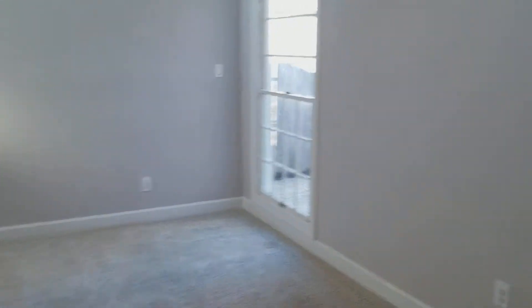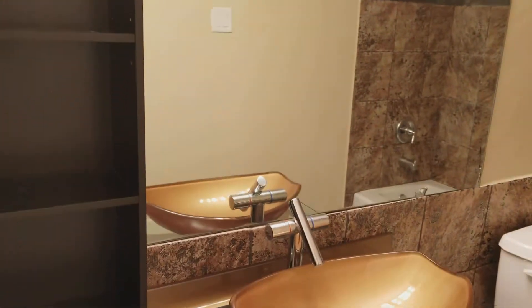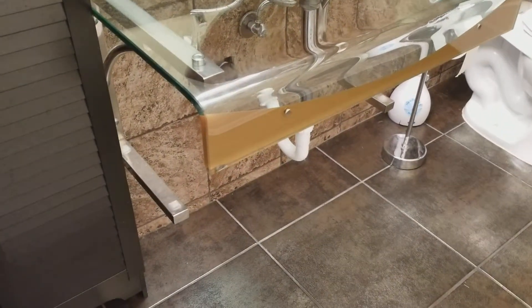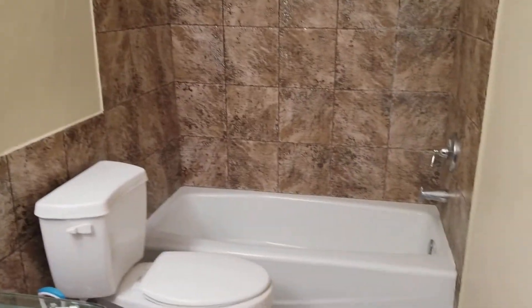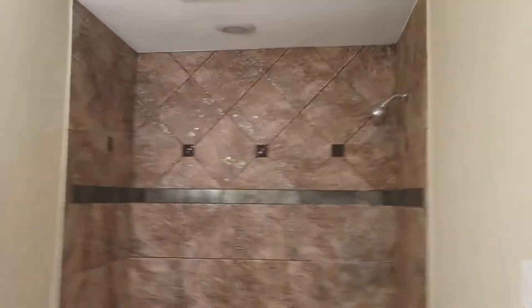Coming back around, we're going down the hallway to the other two bedrooms. This is going to be the shared bath — your guest bath — and it's very contemporary with a very contemporary light fixture, a sink floating on glass and chrome, toilet, and a shower-tub combination with a continuation of tile throughout.